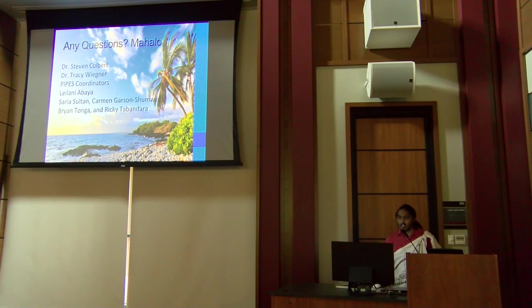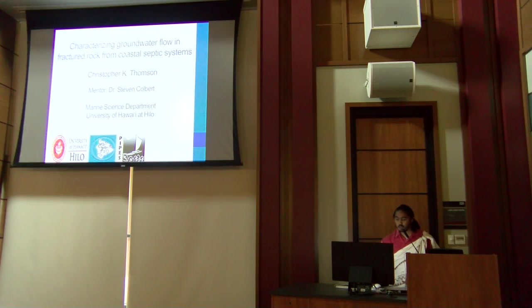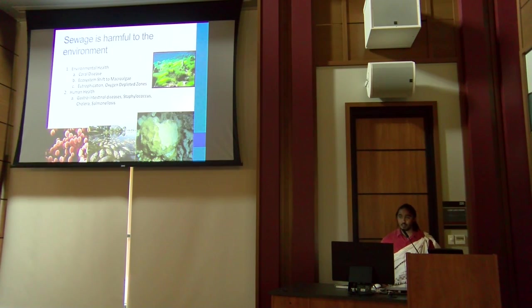When asked if he still enjoys snorkeling given what he's found, Chris said yes — he showers after — though it does raise some concerns. As for health risks from the water, you can contract gastrointestinal diseases, staph, salmonella, and cholera — just to name a few.